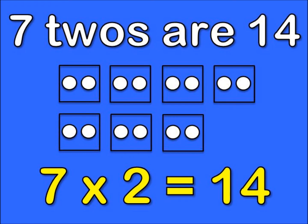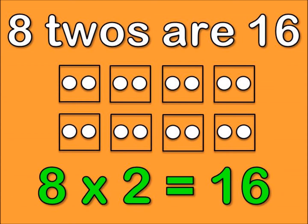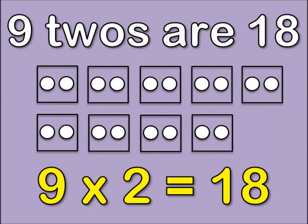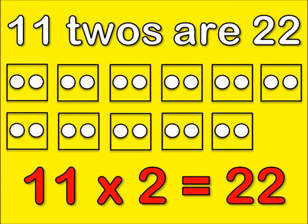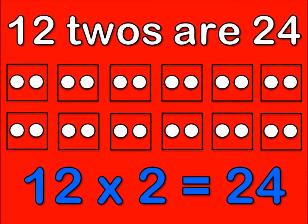7, 2's are 14. 8, 2's are 16. Yeah! 9, 2's are 18. And 10, 2's are 20. 11, 2's are 22. And 12, 2's are 24.